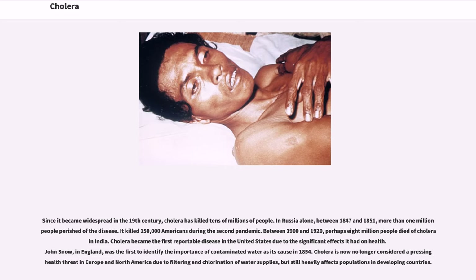In Russia alone, between 1847 and 1851, more than one million people perished of the disease. It killed 150,000 Americans during the second pandemic. Between 1900 and 1920, perhaps eight million people died of cholera in India. Cholera became the first reportable disease in the United States due to the significant effects it had on health. John Snow in England was the first to identify the importance of contaminated water as its cause in 1854. Cholera is now no longer considered a pressing health threat in Europe and North America due to filtering and chlorination of water supplies, but still heavily affects populations in developing countries.